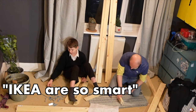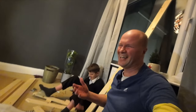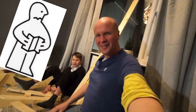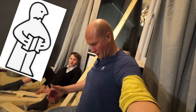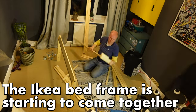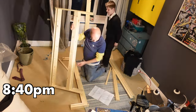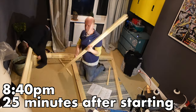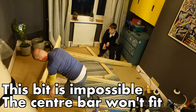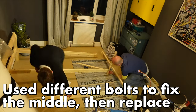Boy, IKEA is actually so smart — why's that? Because the bed breaks and I'll just blame it on you for not fitting them. That's the IKEA promise! I've just realized, Jared, I'm dressed like IKEA — he's got it, yeah, kind of IKEA colours.